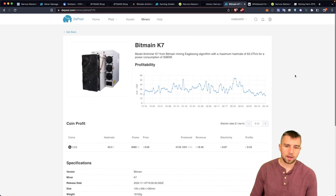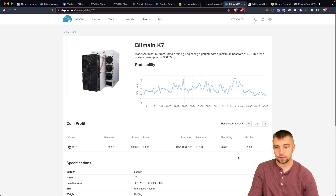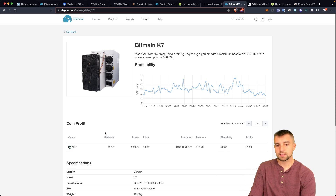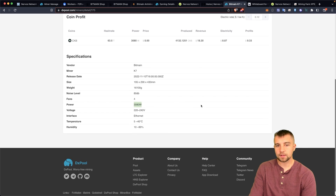This miner is supposed to be mining 4,132 CKBs a day per DX Pool, which means it's projected to make $18.20 a day. Costing $9 a day in electricity, it leaves you with $9.33 net. The 63.5 terahash per second version consumes 3,100 watts.